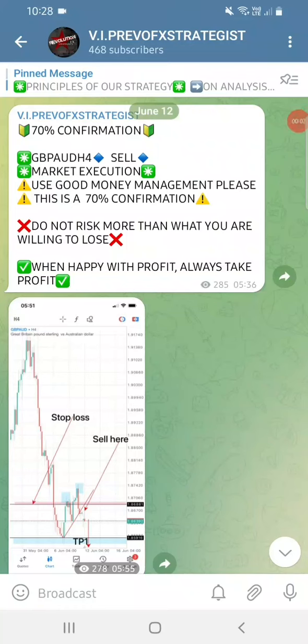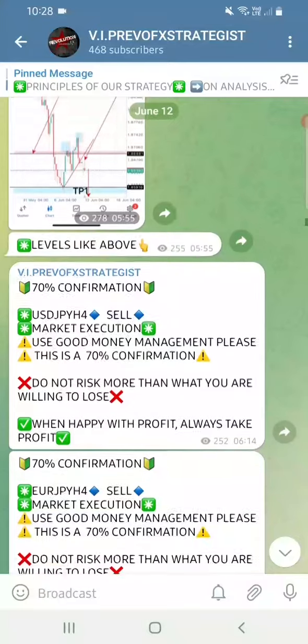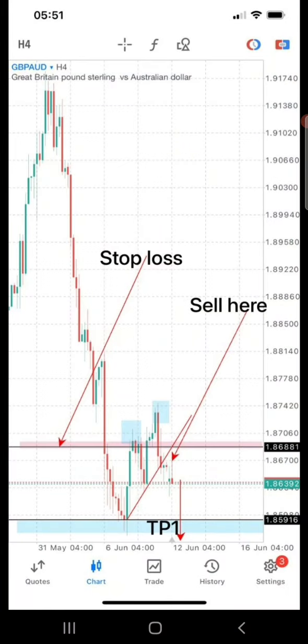Good day, this is Revolution FX, Regis speaking. As you can see, we started this week on Monday the 12th with a GBP/AUD signal. This is how we send the signal - we've got a stop-loss there and a sell at that particular angle, so that people will not enter after one hour or four hours and find that we've already taken profit or hit a stop-loss.